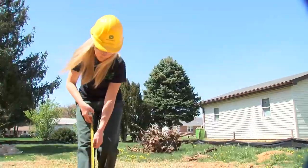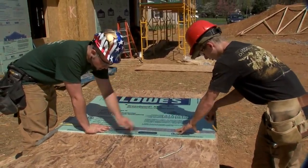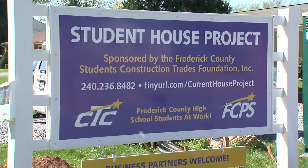17-year-old Amanda Farmer is studying landscaping. We're going to seed the back lawn overseeing the existing grass. We're going to put in a patio. Once the home is sold, the proceeds will fund the next student house project.